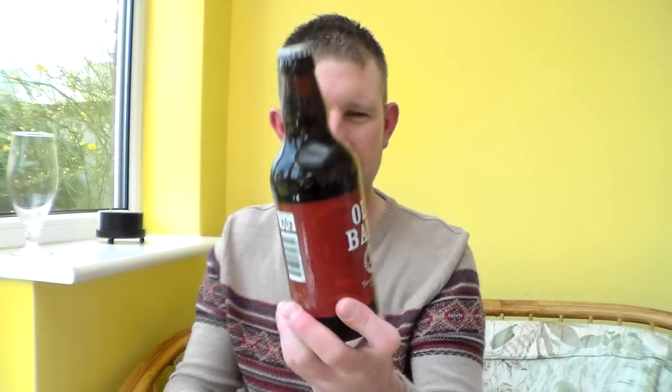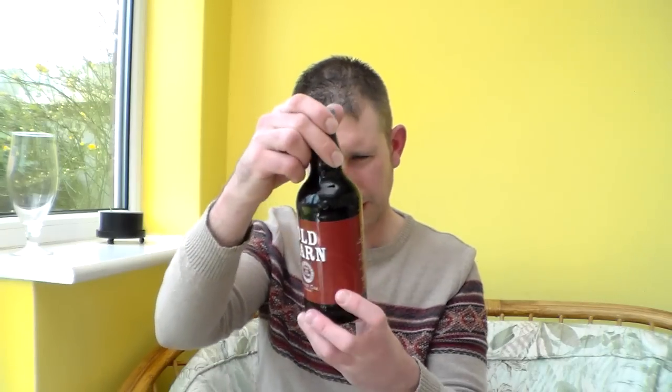This is the Old Barn — it's a Ruby Ale, I believe. Four and a half percent ABV, brown 500ml bottle. I don't know whether it's bottle conditioned or not, but we'll open it up and see.